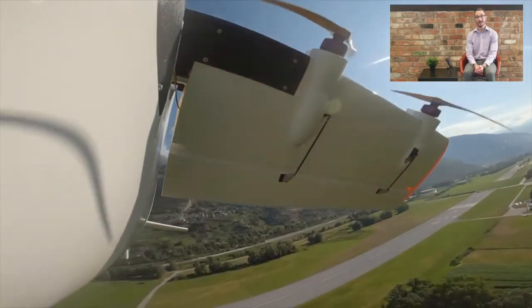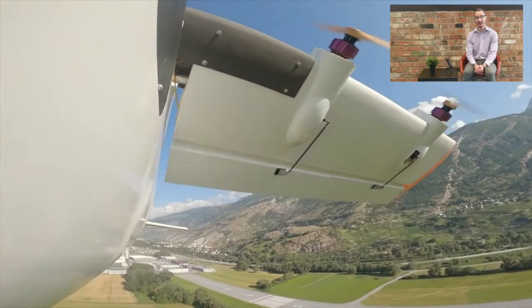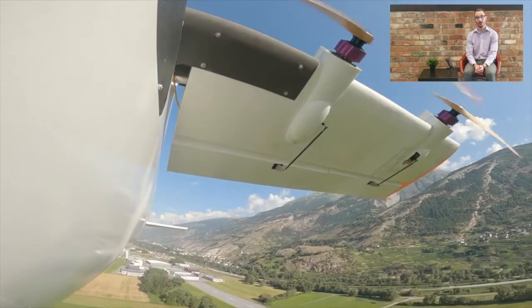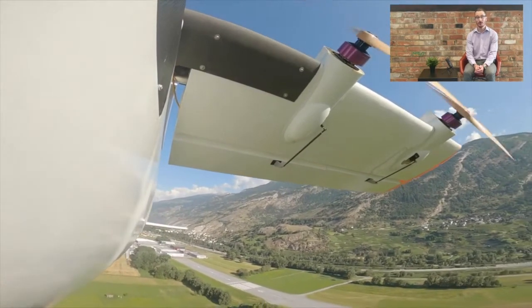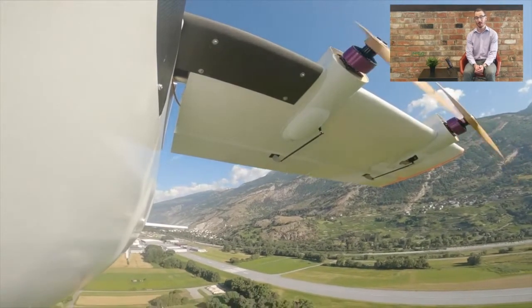The company says tilt-wing aircraft with electric propulsion offer greater safety, efficiency and speed than helicopters, and because they are also much quieter and affordable, Dufour added that they think this will mean they will be far more accepted by the public.